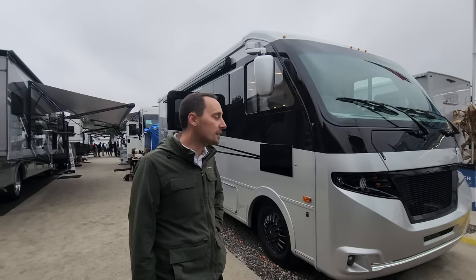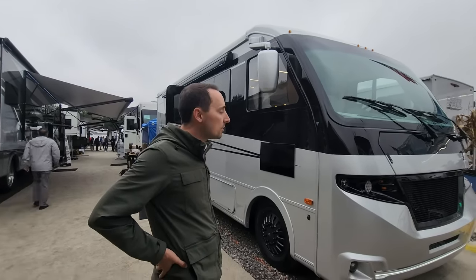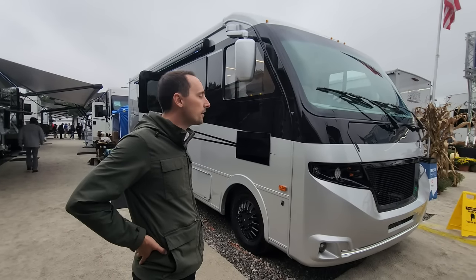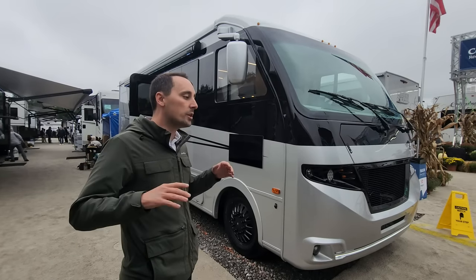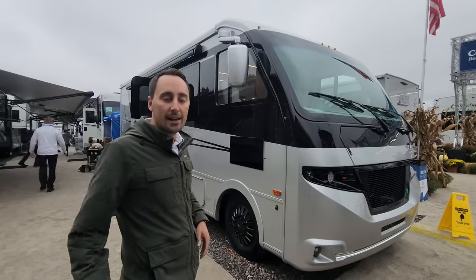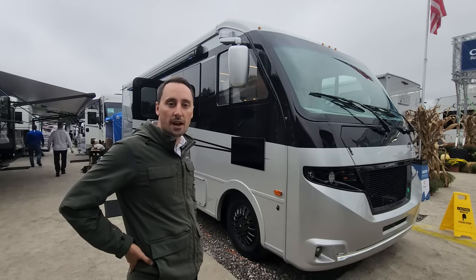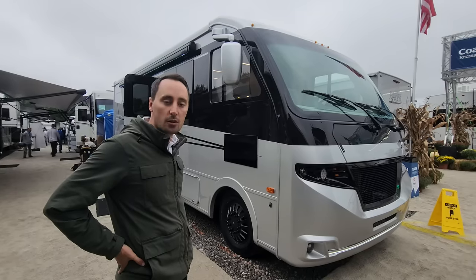Hello, my name is Zach with Coachman RVN. This is our new Coachman Euro. This is our European-inspired Class A. We took everything that we know about building Class A's in North America, threw it out the window, and really focused on how they build these across the pond — and this is how we came up with the Coachman Euro.